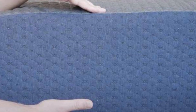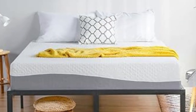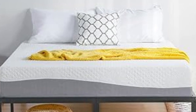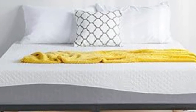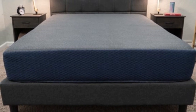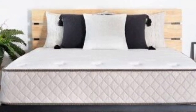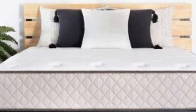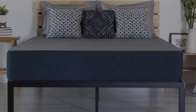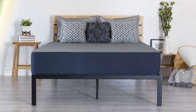The DreamFoam Essential's exact composition and firmness level depend on which profile you select. The 6-inch (firm), 8-inch (firm), and 10-inch (medium-firm) models feature top layers of gel-infused memory foam over high-density polyfoam base layers. The 12-inch (medium) and 14-inch (medium-soft) models add 2-3 inches of polyfoam between the comfort and base layers, which acts as a transitional layer to cushion the body while maintaining even support.